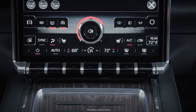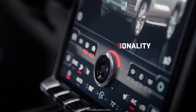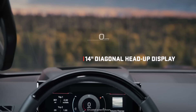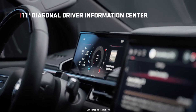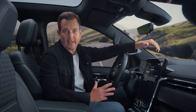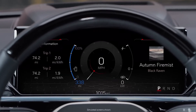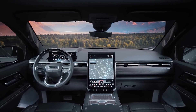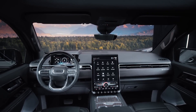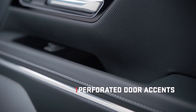GMC designers and engineers made the truck easy and intuitive to use, with physical climate controls and a volume knob customers can operate without looking or with gloves on. Drivers will be thrilled with the 14-inch diagonal multi-color head-up display and an 11-inch diagonal reconfigurable driver information center. GMC prioritized functionality based on customer feedback — you can dig deeper when you want, or simplify when you just want to drive.